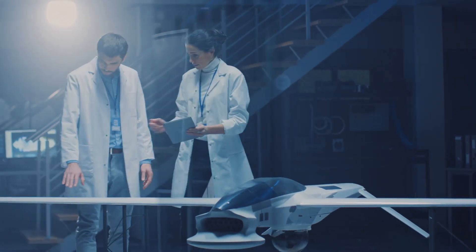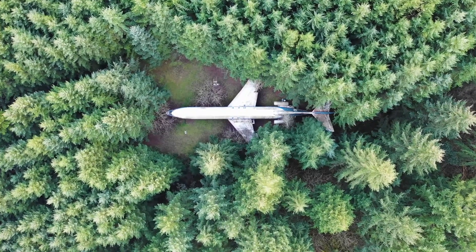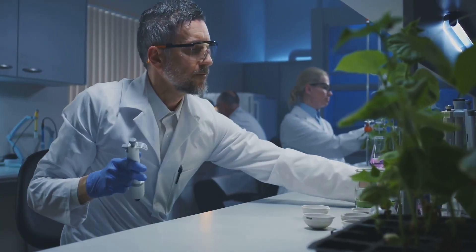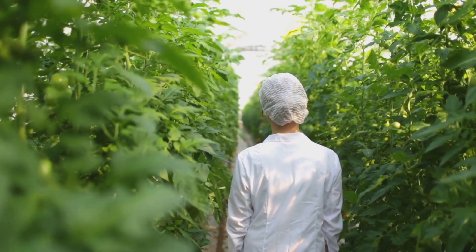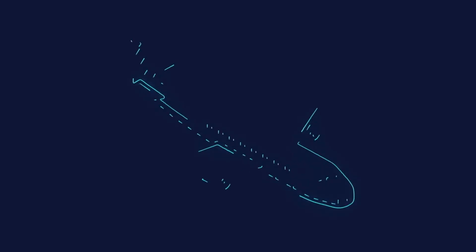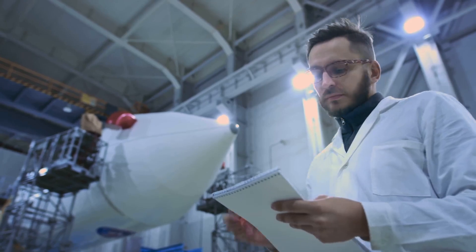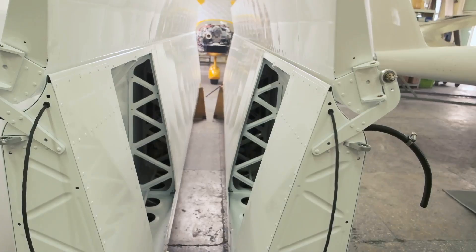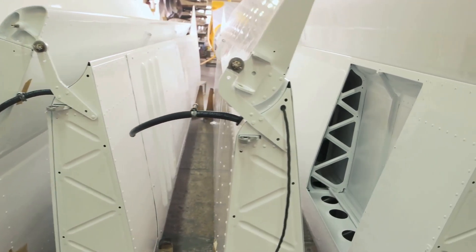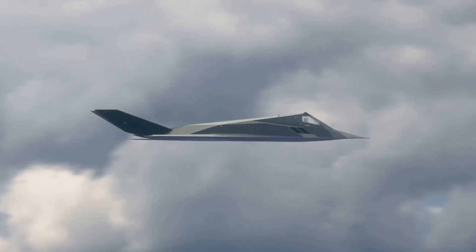The quest for sustainability: bio-based materials and eco-friendly designs. In an era of increasing environmental awareness, the aviation industry is actively seeking sustainable solutions to reduce its carbon footprint. One promising avenue is the development of bio-based materials derived from renewable sources like plants, offering the potential to significantly reduce the environmental impact of aviation. Imagine aircraft constructed from plant-based composites, as strong and lightweight as conventional counterparts, yet with a fraction of the environmental impact. The quest for sustainability in aviation extends beyond materials to encompass the entire life cycle of an aircraft, from design and manufacturing to operation and end-of-life recycling.